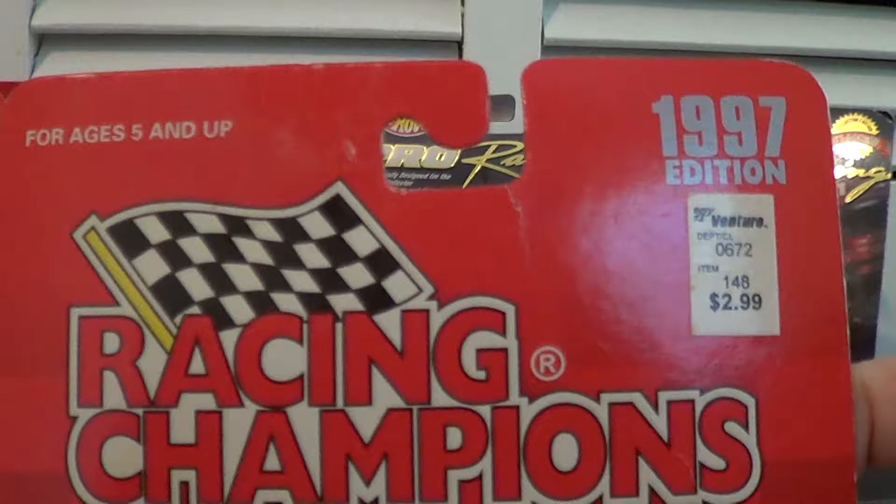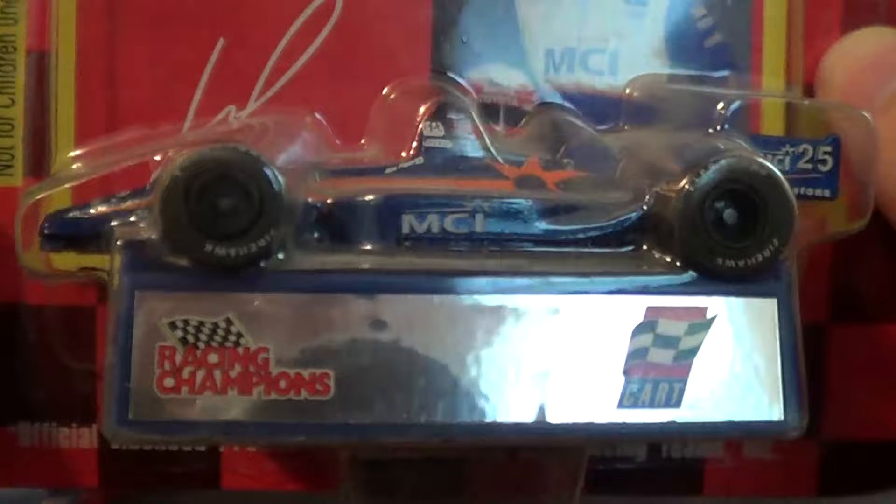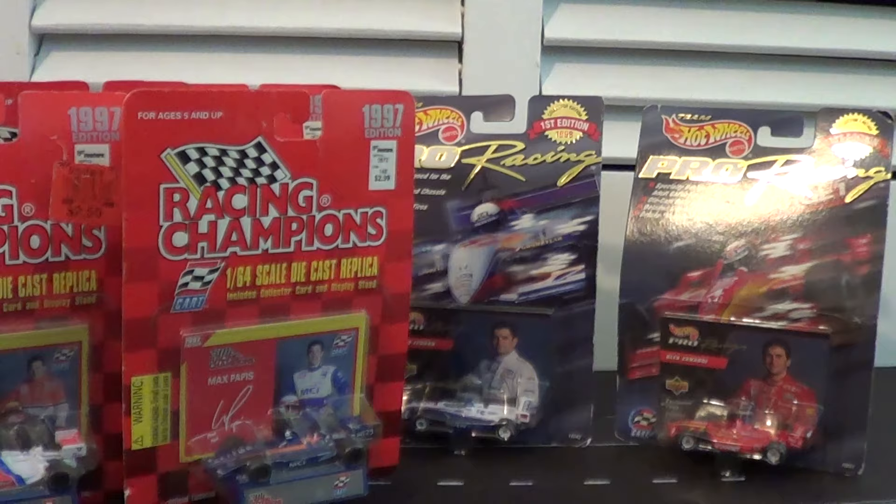The next car is one that a lot of people will know, at least the driver, particularly from my videos. This is a 1:64 scale Racing Champions of Max Pappas — yes, Max Pappas — this beautiful MCI car on a Lola body. Of course, you guys saw me review the 1:18 version of this from Mini Champs, so it's fantastic to get this in Racing Champions as well. Very happy with this purchase.